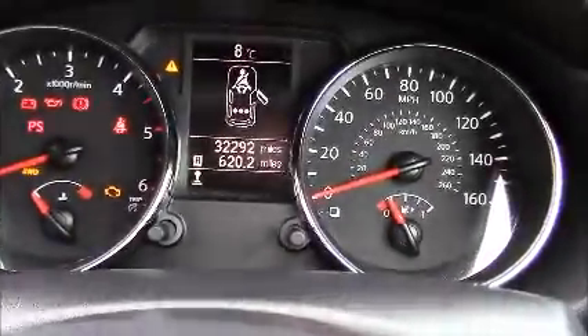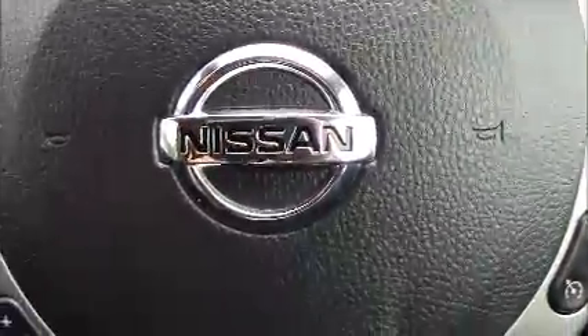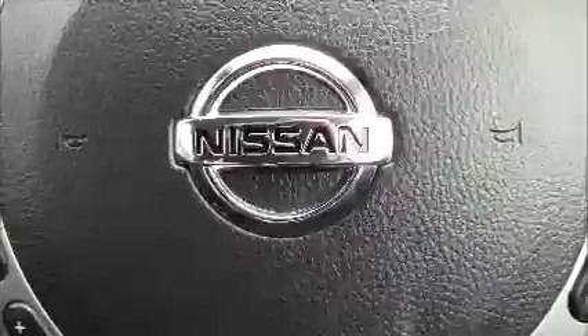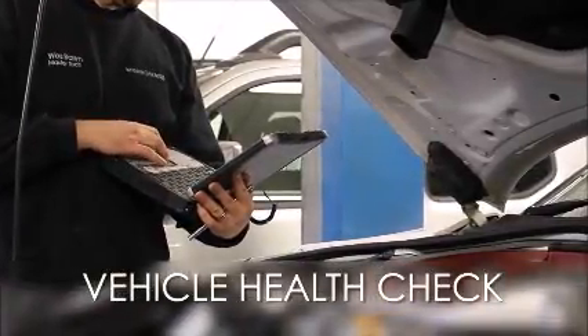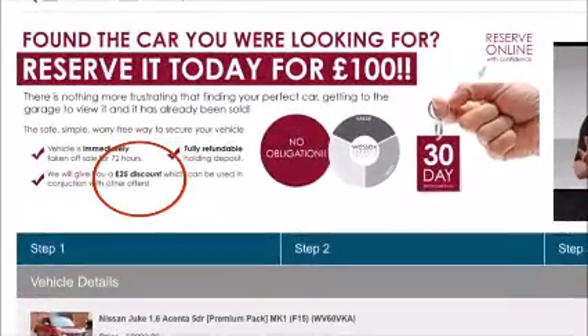As you can see this car has currently done 32,292 miles and it's available to view on our website today. You can also reserve this car online to receive an additional discount. Here at Wessex Nissan we guarantee you the best prices on finance. Every Wessex Garages used car receives a vehicle health check from our qualified technicians. Reserve online today and you'll receive a £25 discount.